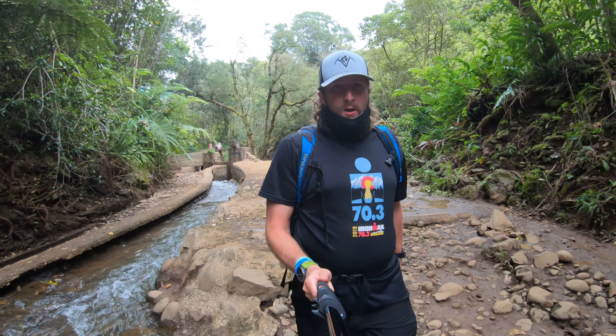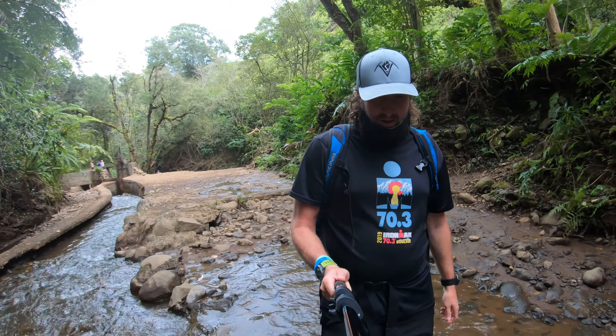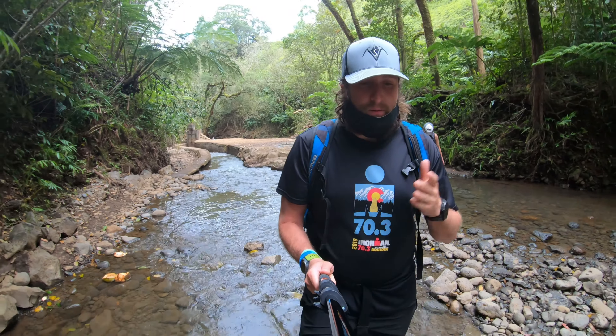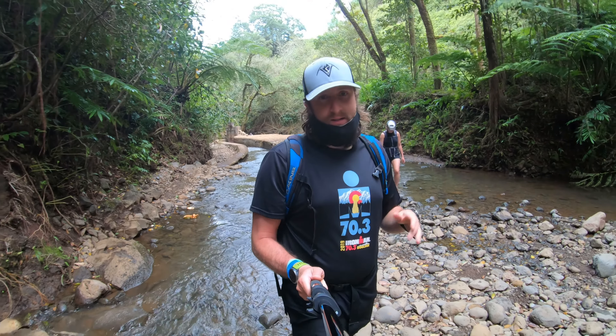We are almost at the upper falls here — just about a mile from the car. This is where the trail pretty much ends. This is considered the other twin fall; as I said, there are probably about five or six down below. This is the upper twin falls — a nice spot to take some pictures, take a break, or go for a swim.